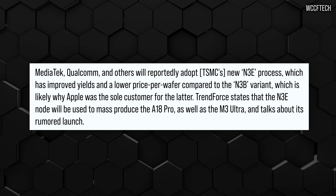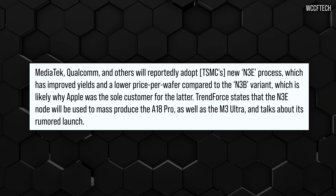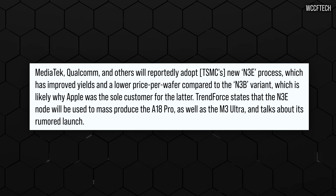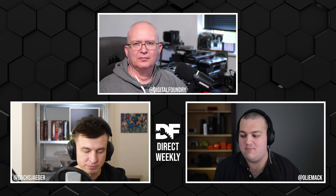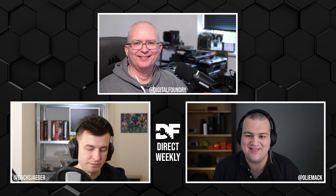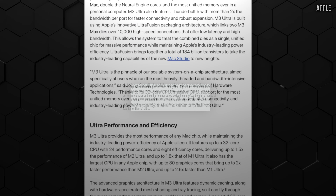Possibly on a different process — I heard some reporting it was on N3E instead of N3B. In either case, there's probably some funny business going on here, because this computer seems like it should have shipped a while ago with an M3 Max and M3 Ultra. Instead, they have an M4 Max and an M3 Ultra in the same lineup, with the M3 Ultra costing considerably more.